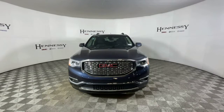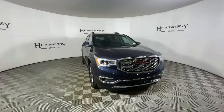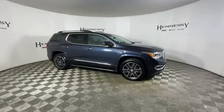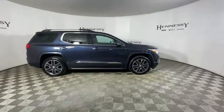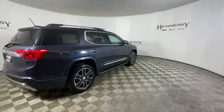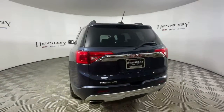Check out this 2018 GMC Acadia. This vehicle is an outstanding buy with fewer than 45,000 miles on the odometer. Get the features you need and the comfort and style you've been hoping for. This well-equipped vehicle is an excellent value and will help you make the most of every drive. All you need to do is relax and enjoy the ride.